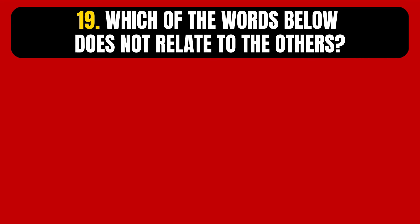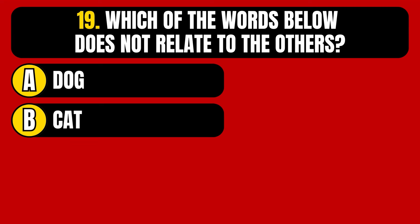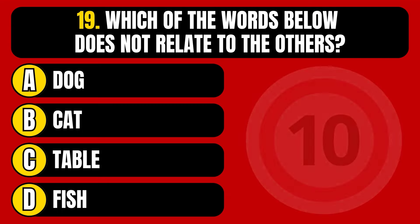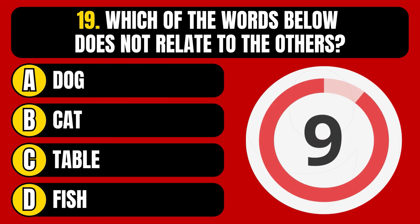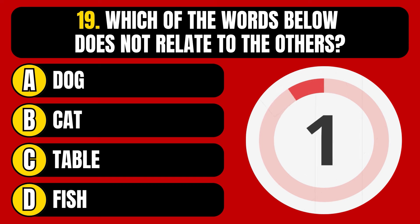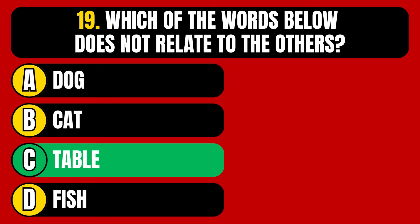Question number 19. Which of the words below does not relate to the others? Option A, dog. Option B, cat. Option C, table. Option D, fish. The correct answer is Option C, table.